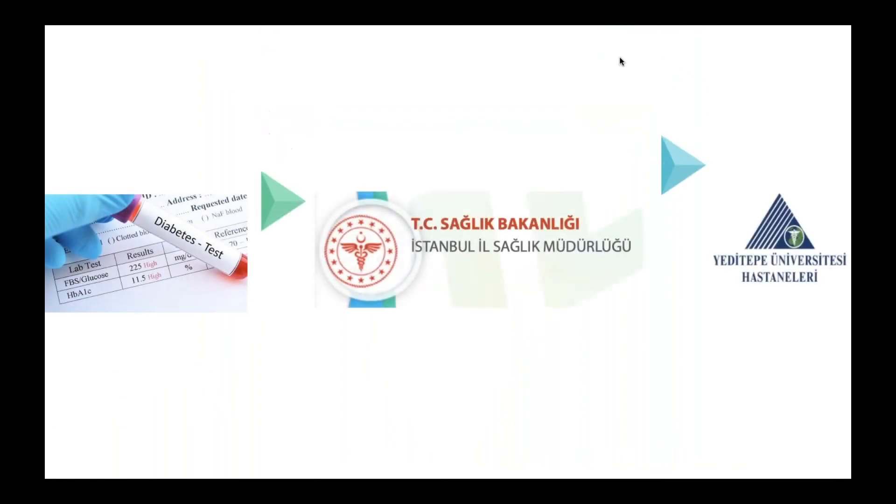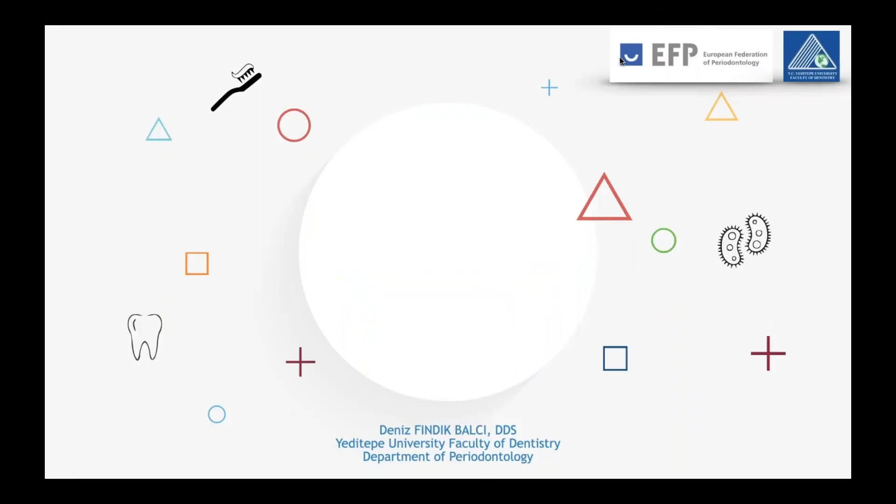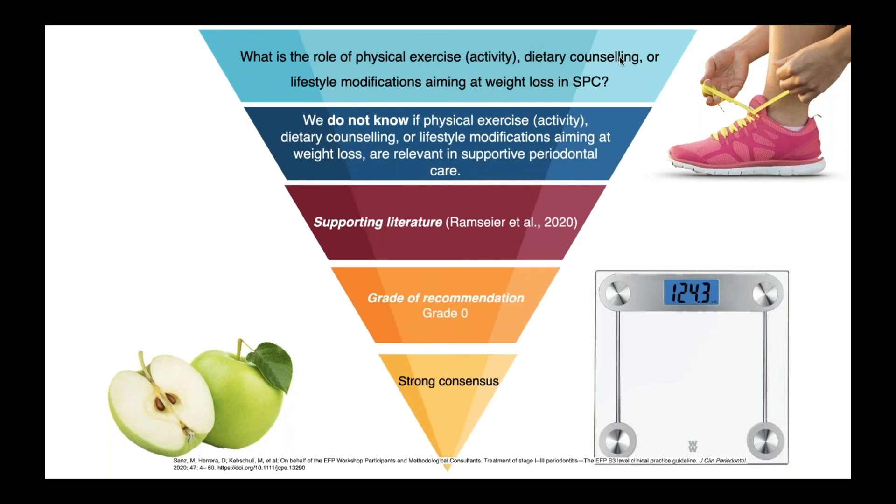When we look at the guideline for diabetes control, it is suggested that we promote diabetes control during SPC. In our clinics, when we feel it is necessary, we refer our patients for blood tests, and after receiving the results, we refer them to government hospitals or our university's hospital where they can get the help they need. Regarding the role of physical exercise, dietary counseling, and lifestyle modifications aiming at weight loss, we do not yet know if these modifications are directly relevant in supportive periodontal care. However, in Yeditepe, we always try to motivate our patients to eat better, lose weight if necessary, and exercise more, because we always remember the WHO statement and never forget that we are healthcare providers in the first place.